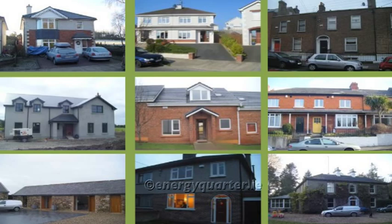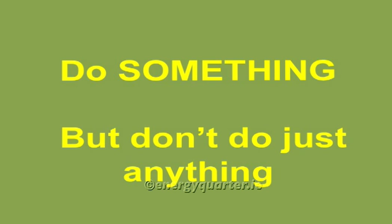I work in all types of houses — terrace, semi-detached, detached, old houses, new houses — either doing energy ratings or testing them and helping people upgrade their houses. We're calling this 'Are you cold in your home this winter?' You could also call it, 'Do something but don't do just anything.'